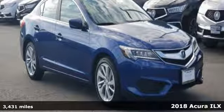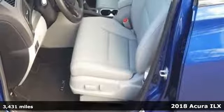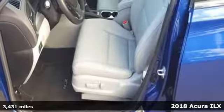Here's a 2018 Acura ILX. This compact sport sedan is your gateway into luxury.